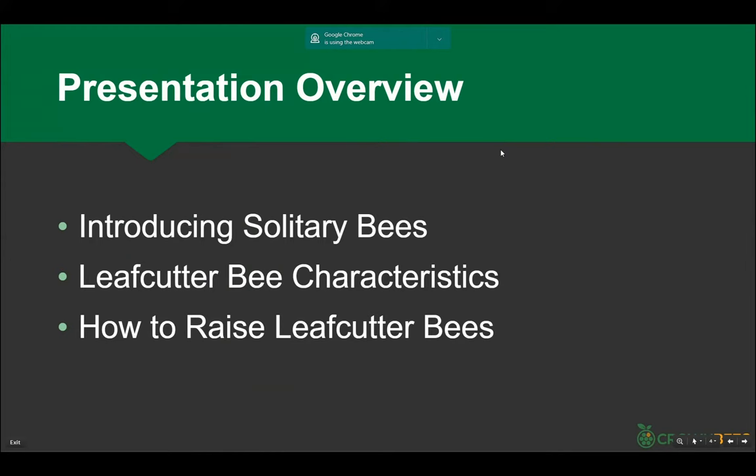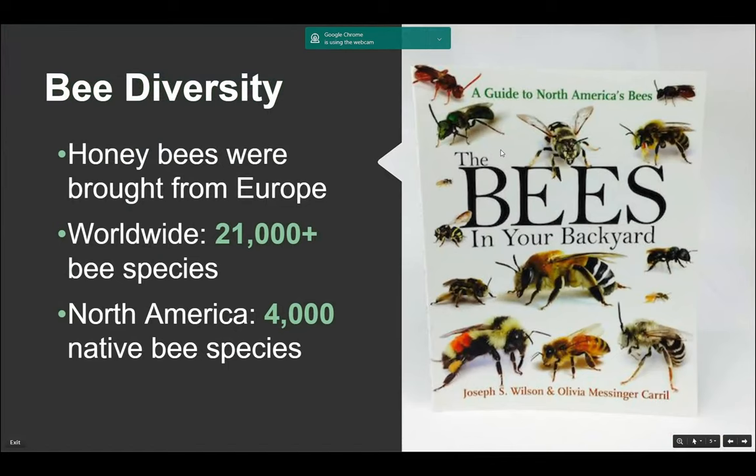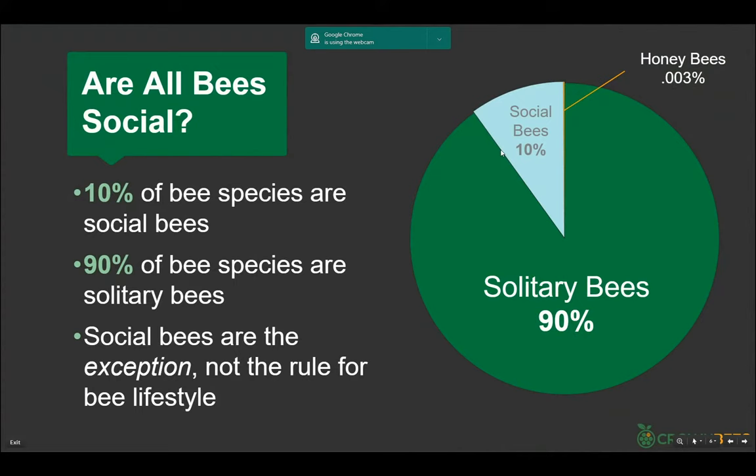Surprisingly, there are no honey-making bees in North America that are native. Worldwide there are about 21,000 to 24,000 species; in North America about 4,000 native bee species. None of them are honey-producing — that's just the European honeybee. When you look at the bee kingdom, about three-quarters of bees nest in the ground, and about a quarter nest in holes, cavities, or reeds.